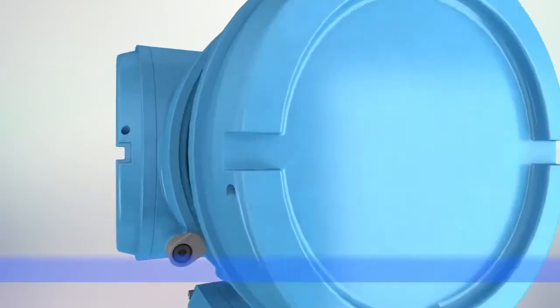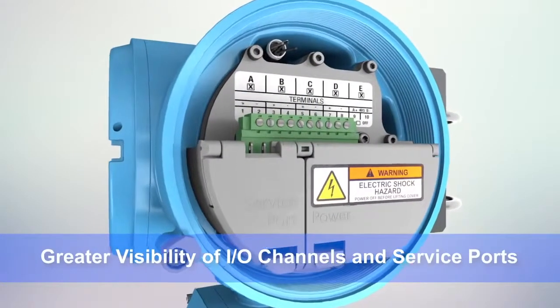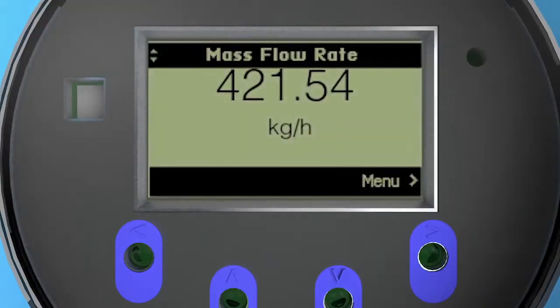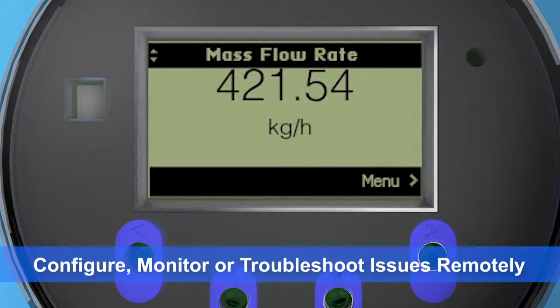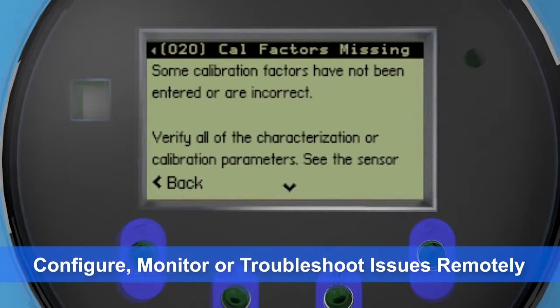The transmitter also includes a spacious side access wiring compartment that delivers greater visibility and access to wiring channels and service ports. The 5700 provides the ability to configure the device or troubleshoot process issues from the comfort and safety of your office.